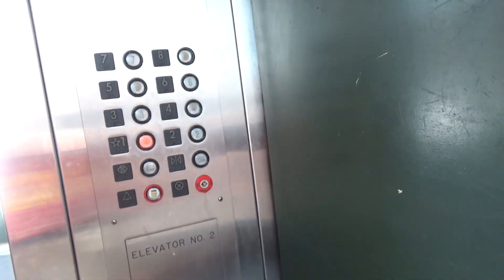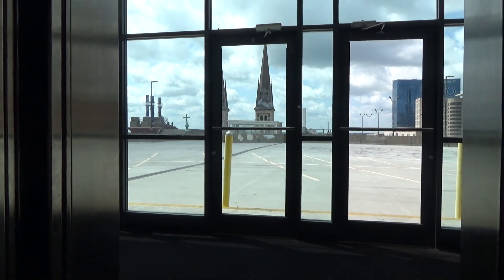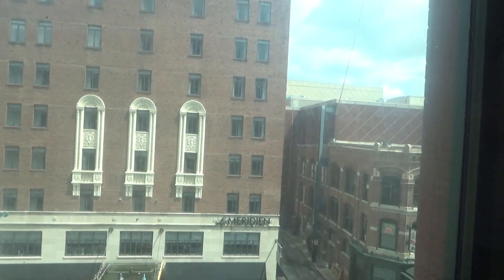One of these things is so bad. It's going to take a while to close. Nice view there. There it goes. The windows need to be cleaned.